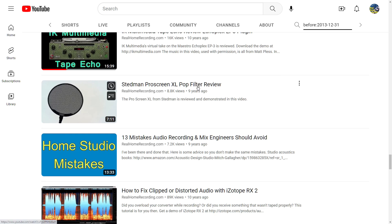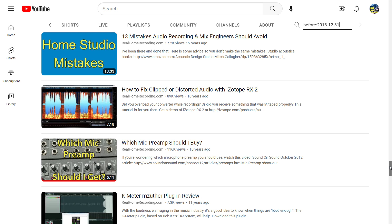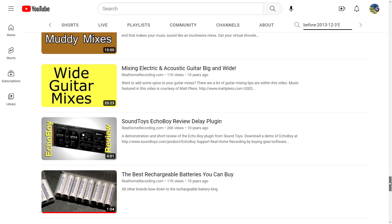When I use the SM7B, that was always in front of there. And here — 'Fix clipped or distorted audio' — another great tutorial. Just going through these, there's 'Mix while you record' as well.